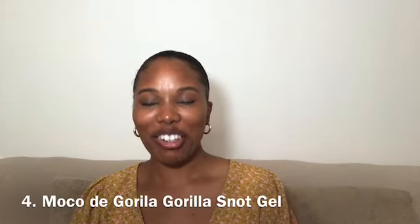The next item on my list is Moco de Gorila Gorilla Snot Gel — this is what the packaging looks like. I love this for when I have my protective styles in, such as a headband wig or box braids, and I need to lay down my edges. It says: 'Now you can create any hairstyle you can imagine with Gorilla Snot Gel Indestructible Punk. Due to its long-lasting hold effect, you'll be able to show off your hairdo all day long, withstanding all weather conditions.'